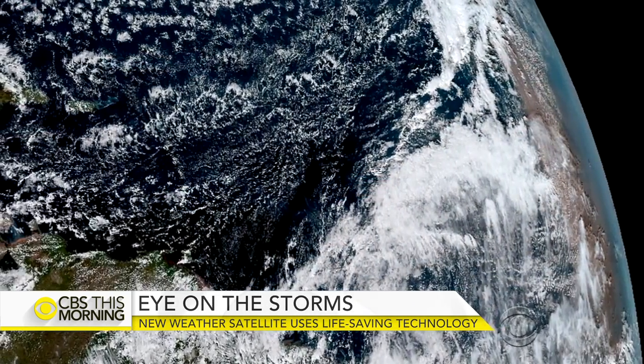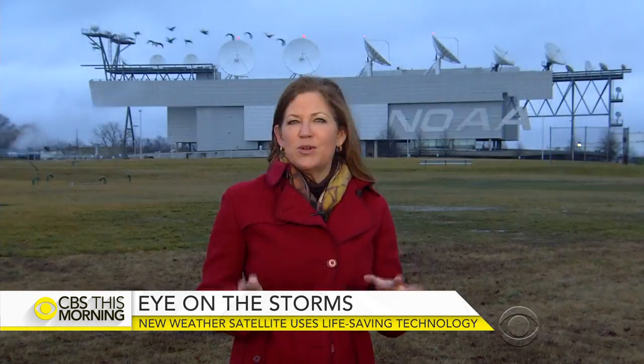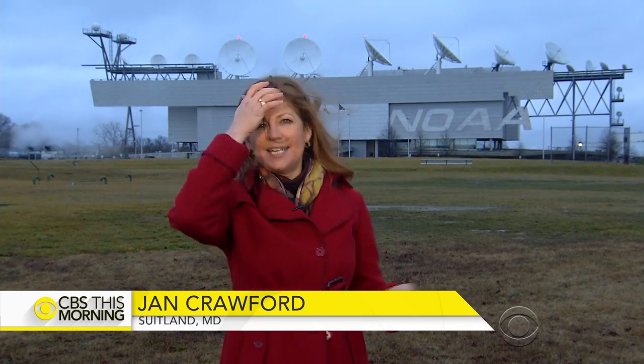Good morning. Well, this new satellite, the GOES-16, sits 22,000 miles above the Earth, and it sends its data here to those satellite dishes over there. Meteorologists say that is going to help them better predict where and when bad weather will hit.